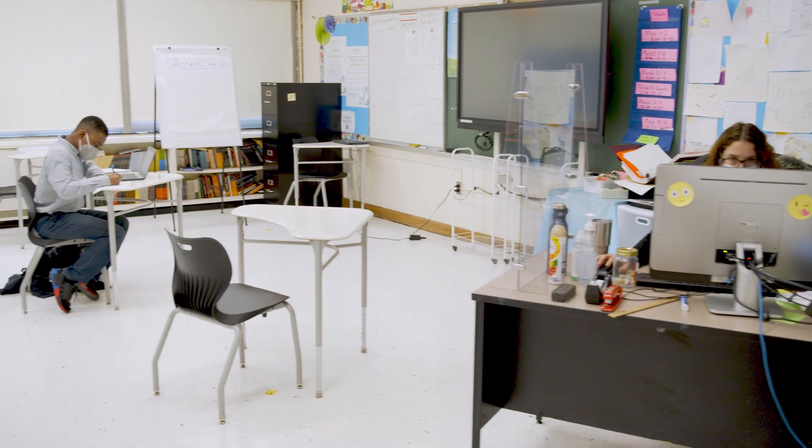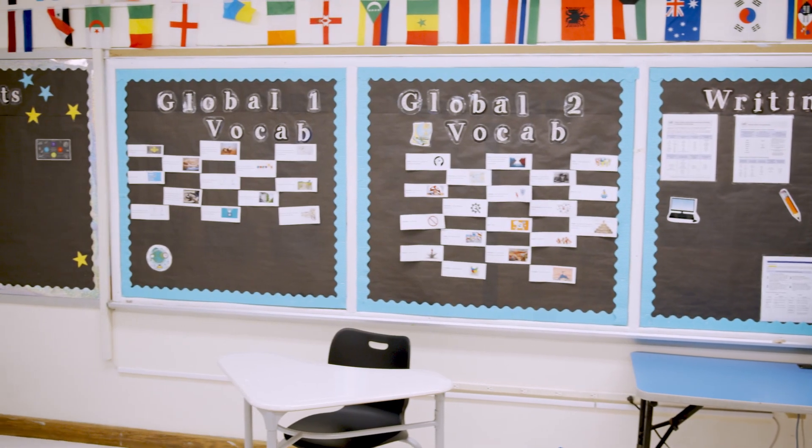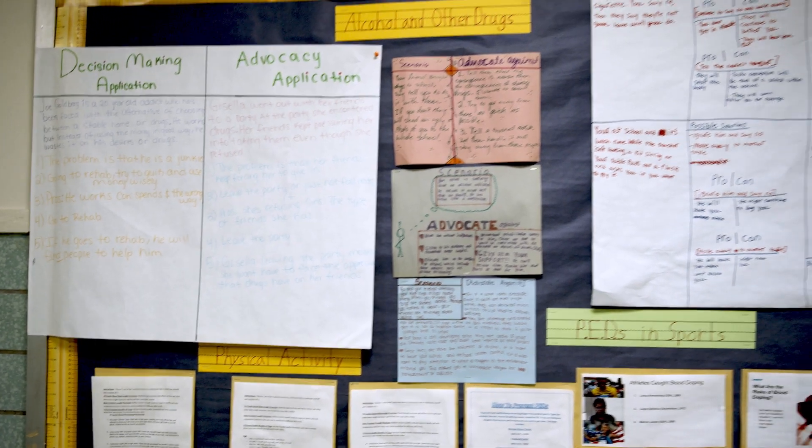We're now entering the humanities wing of Hudson Valley P-TECH. Here our students take social studies classes — U.S. history, global studies — as well as high school and their first college English classes.